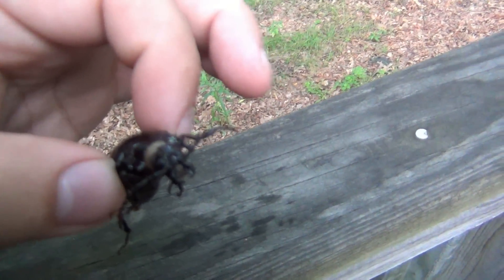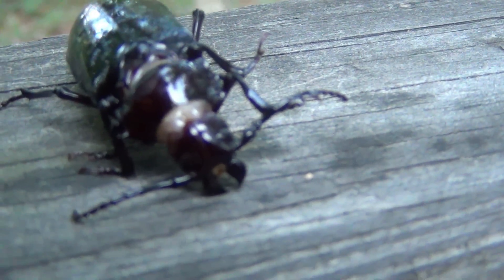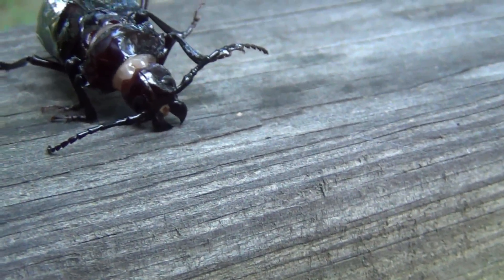It's got little cutter-looking teeth. Hold on, let me get a focus on this guy. I don't really want to be touching it all that much. See those jowls?